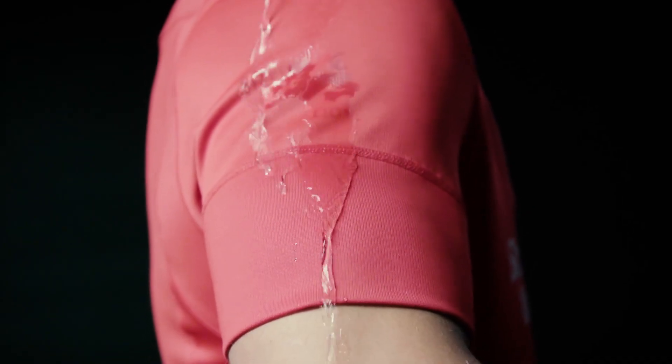To signify the VaporShield technology, we left an aperture of the lion motif onto the sleeve that only reveals itself when water is applied.